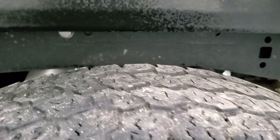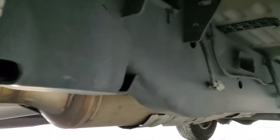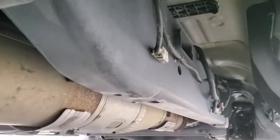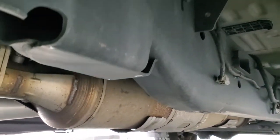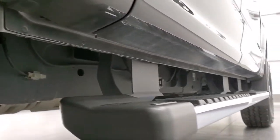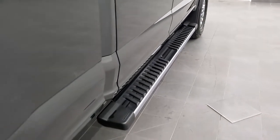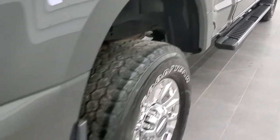Back tires have just about as much tread as the front tires, and the frame and underbody is in exceptionally nice condition, which you'd expect out of a truck from Florida. It has all the remaining factory exhaust, so it hasn't been altered in any way shape or form, and the lower rockers all look really great. It comes with really nice factory chrome step bars and you also get the chrome-tipped exhaust.